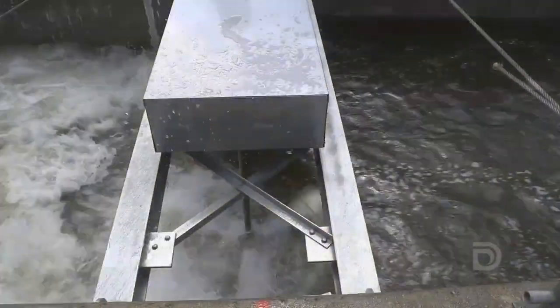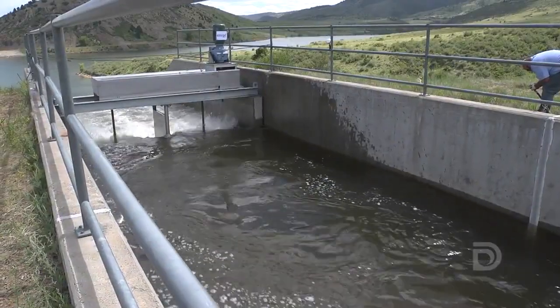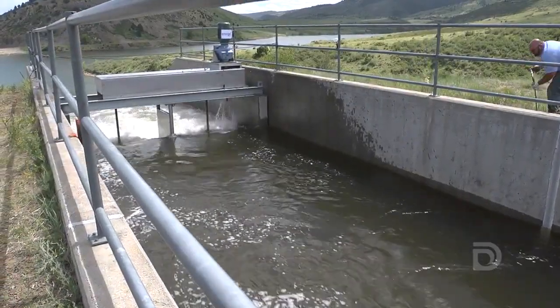It's a game changer. This is really proving a concept that can be replicated not just here in the United States, throughout thousands of miles of canals, but also across the world.